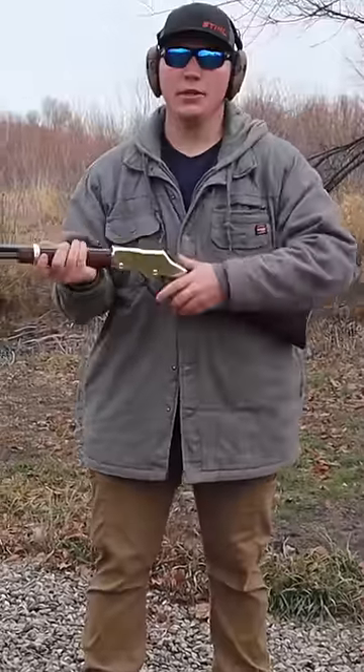22 out of the Henry Golden Boy. Looks like we hit right there, and there is no damage to either one.